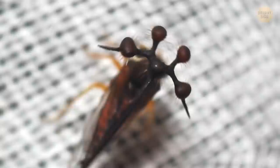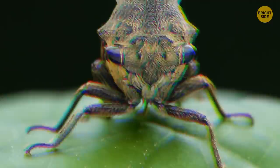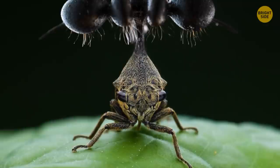If you ever see a bug with five heads wearing a pointy cap, you're not on another planet — it's a Brazilian treehopper, straight from a sci-fi movie. This insect is a real mystery: it's small and secretive, and much is still unknown about it. No one knows why exactly the treehoppers have these fuzzy balls on their heads, though they've only got one head after all.